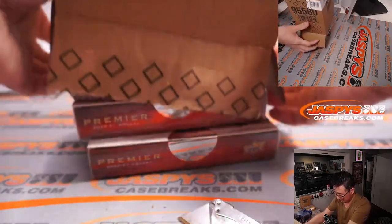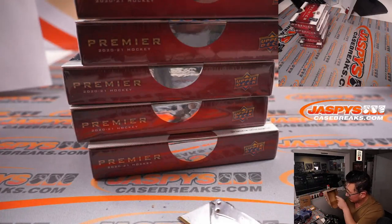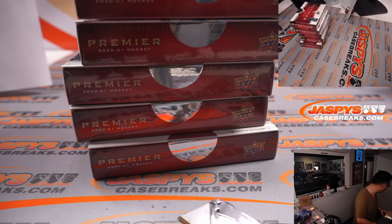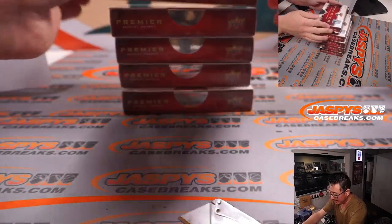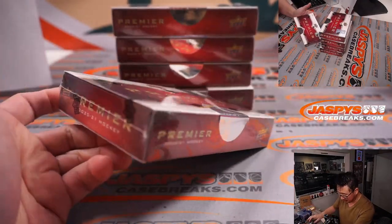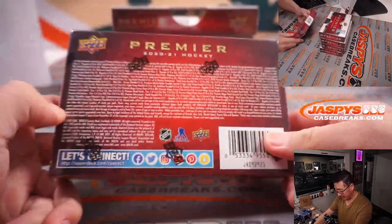Now let's see what we got here. Wait, wasn't Premier Hockey — didn't it used to be in the tins? They used to be in tins, but now they're in these boxes. I was wondering why the case was so small. Very confused. All right, so there you go, gang.